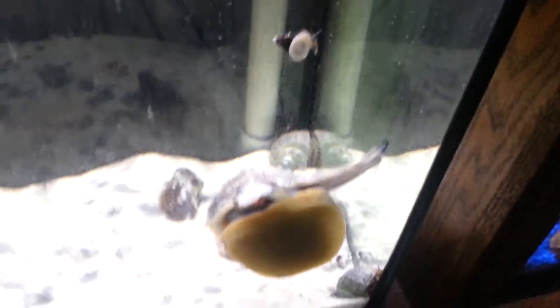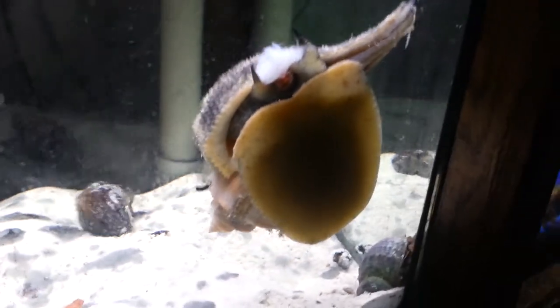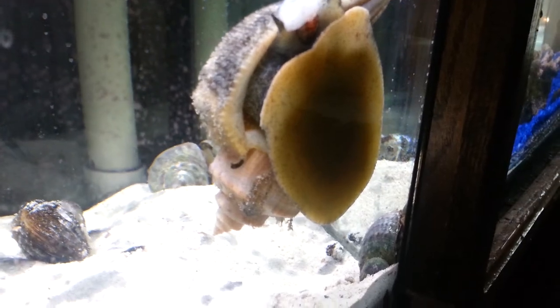Here's an ibuprofen bottle for scale. It's not the little one, but I have a very, very big hand, so hopefully that gives some scale. I was going to measure him out with my dial caliper but it's not near me. Anyway, thanks for watching.